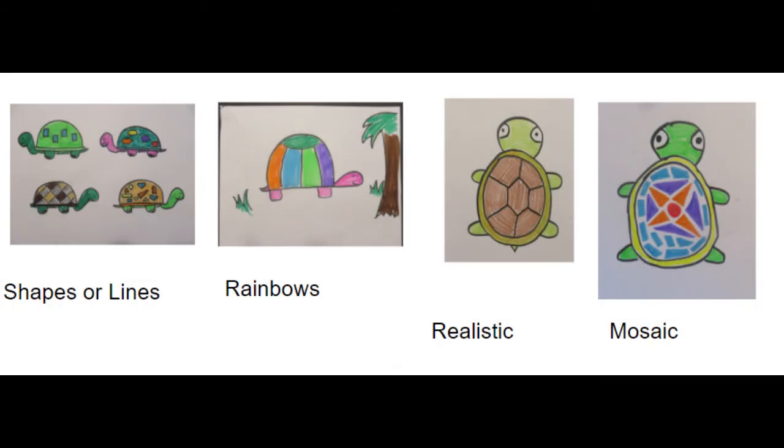Now it's time to decorate our turtles. You can outline your turtle in black if you'd like, then decorate the inside of the shell, the body, and around them. Here are some examples: shapes and lines, rainbow stripes, a more realistic look, or you can make it like a mosaic — just make shapes and leave the surrounding areas white.